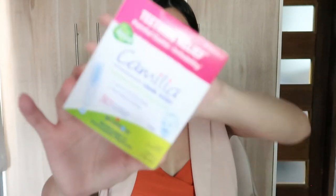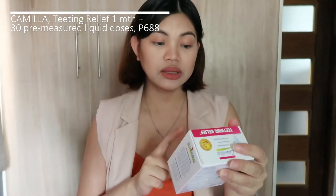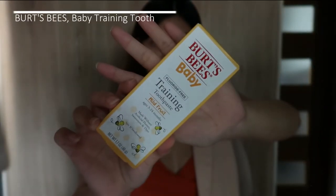Another health product I got from iHerb is Camilia Liquid Doses Teething Relief — for babies with painful gums and irritability once they start teething at around three months old and up. This comes with 30 pre-measured liquid doses and can be used for babies from one month old.